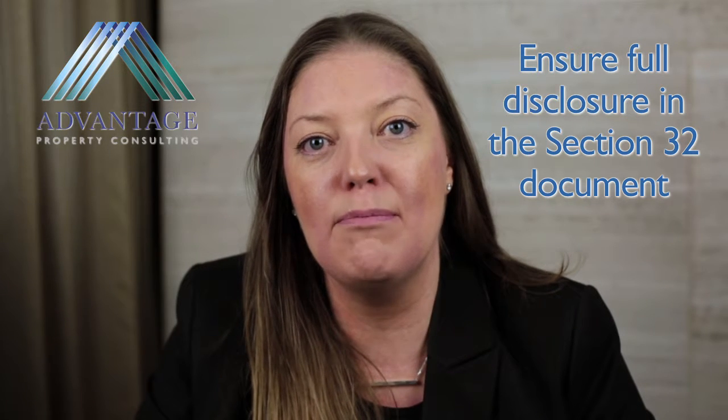So beware, for purchasers and vendors. When preparing your Section 32 statement, make sure that you have full disclosure of everything that you know about or reasonably ought to know. Your solicitor or conveyancer can assist you in preparing a full Section 32 document and can conduct all the searches for you. When purchasing, make sure that you make all the relevant enquiries and again get your solicitor or conveyancer to conduct searches for you to make sure that there's nothing that you ought to be aware of.